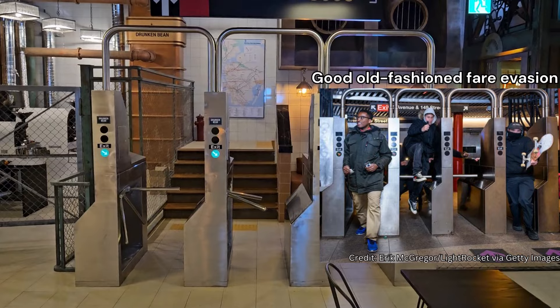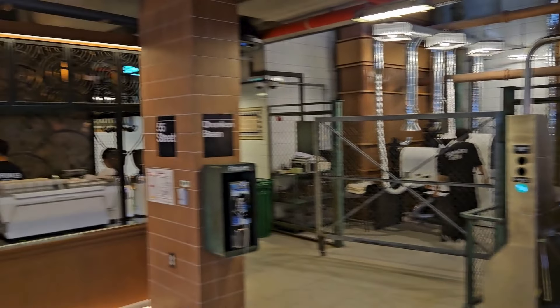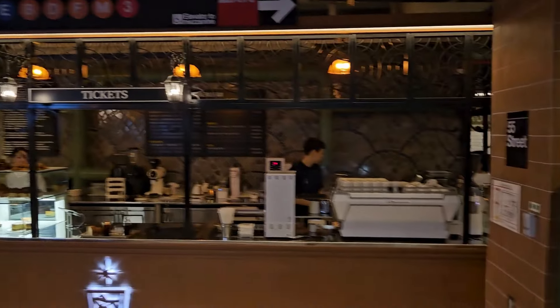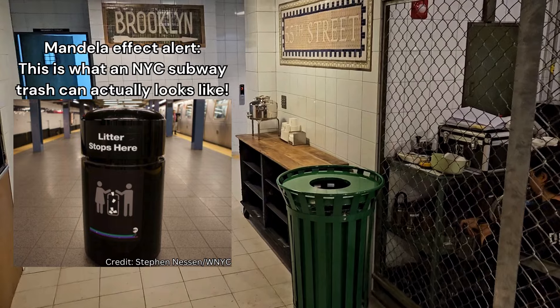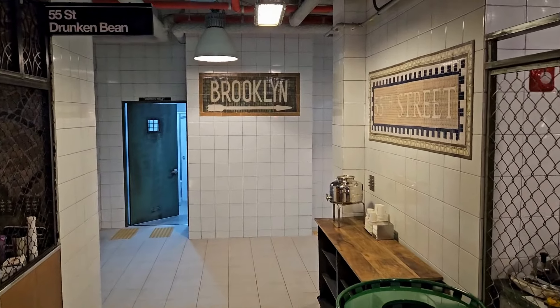There's a pretty authentic looking payphone, and that sign looks almost exactly like what you'd see in a New York City subway. The garbage can is also pretty authentic looking, maybe a bit smaller than what would actually be there, but pretty authentic.